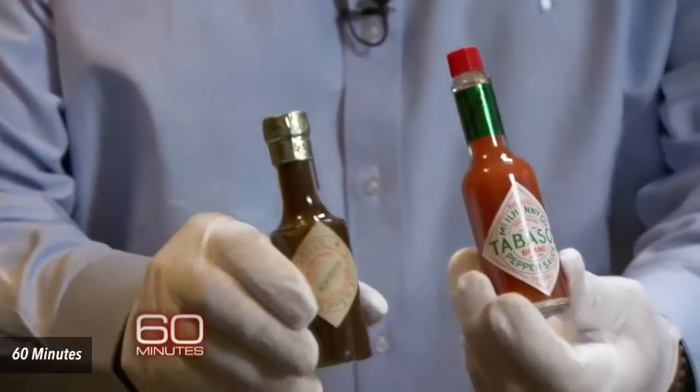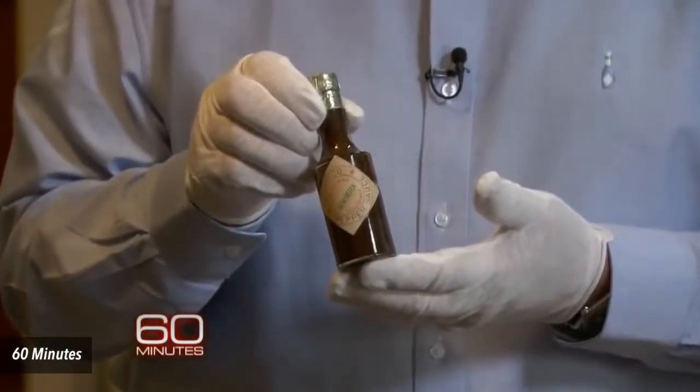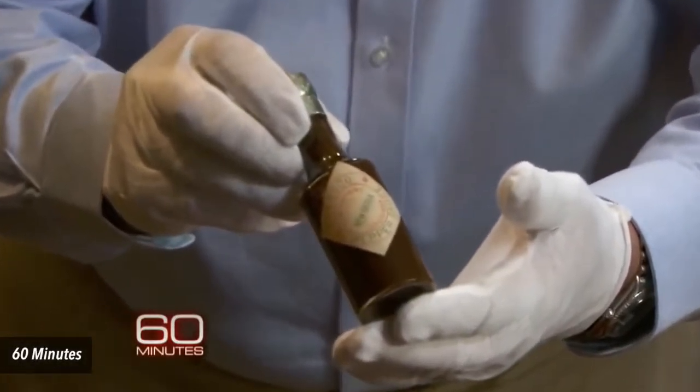Number 7. A Tabasco bottle from the 19th century still exists today. "We estimate that this bottle was made probably in the early 1870s because of the marking on it."